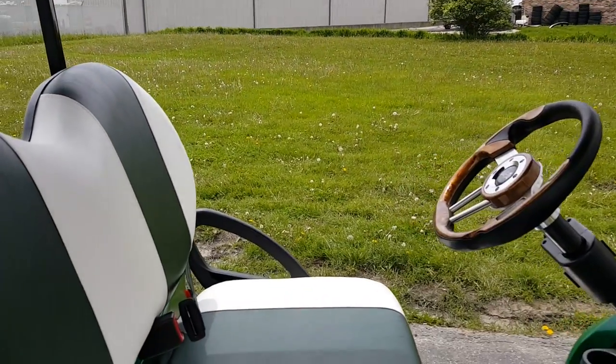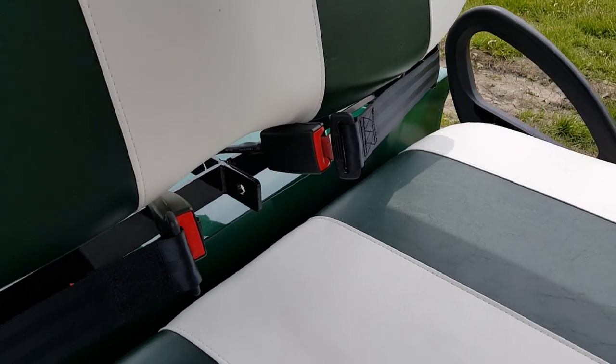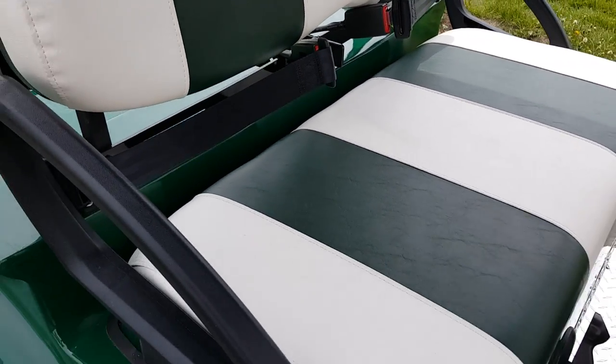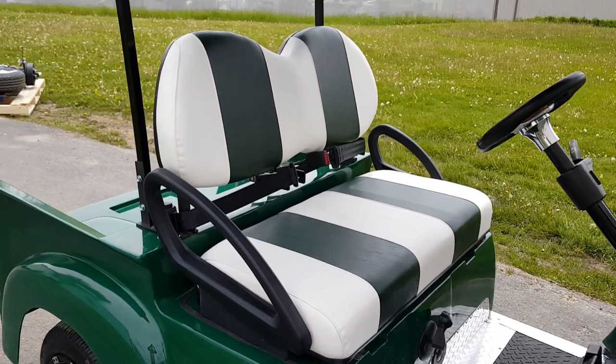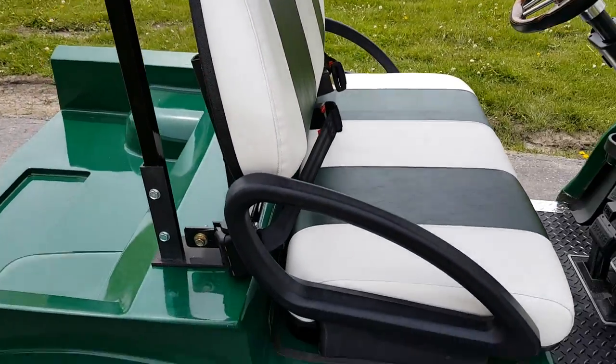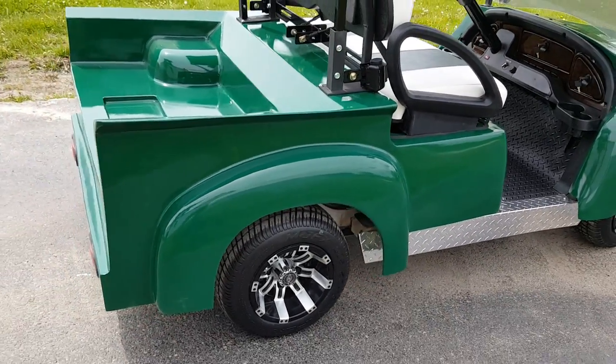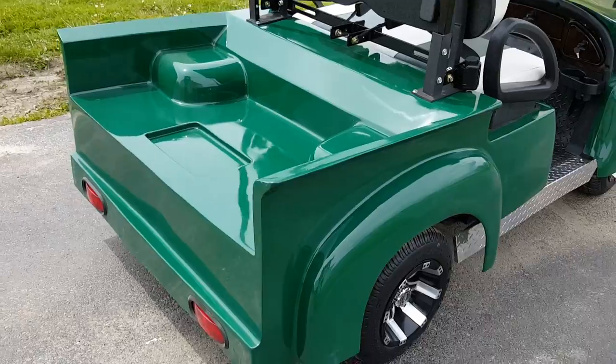It has seatbelts and this is a two-seater. We can also customize golf carts by adding a rear flip seat with a utility dump bed, and so much more. We can customize these in any color you'd like.